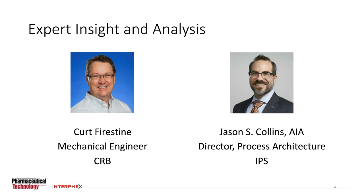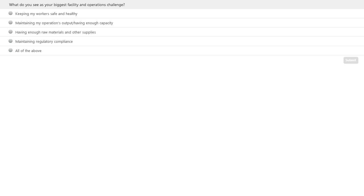Thank you, Rita. Before our presentation, I would like to invite our audience to participate in a polling question. Please click directly on the screen to enter your answers. Here's the first question: What do you see as your biggest facility and operations challenge? The choices are: keeping my workers safe and healthy; maintaining my operations output or having enough capacity; having enough raw materials and other supplies; maintaining regulatory compliance; or all of the above?